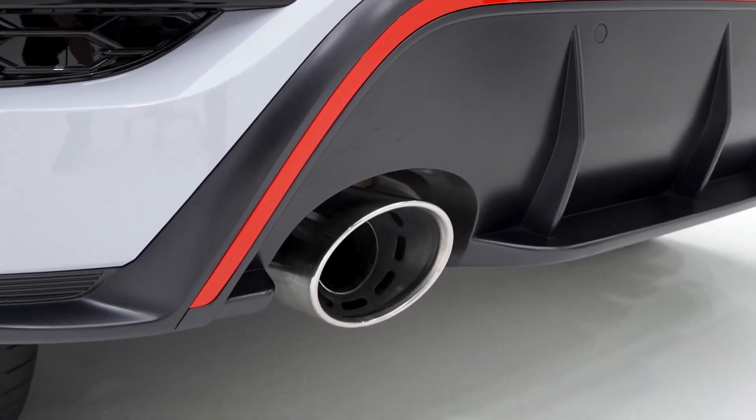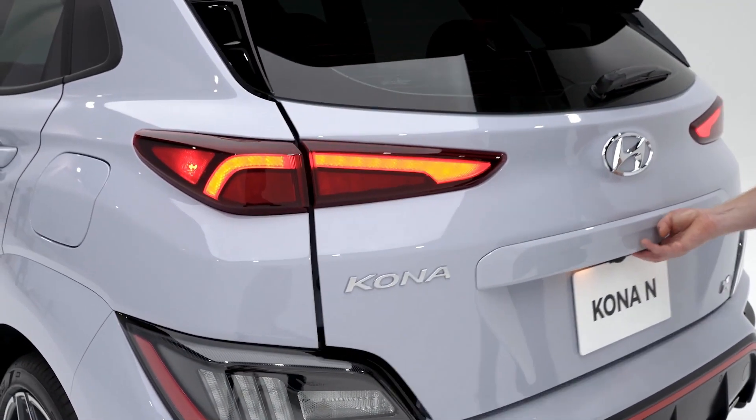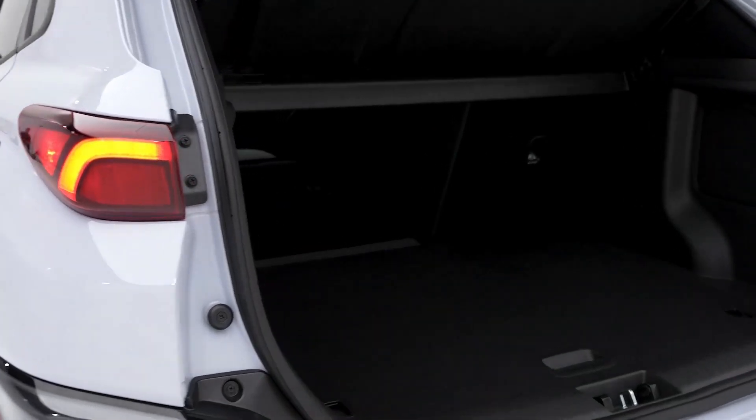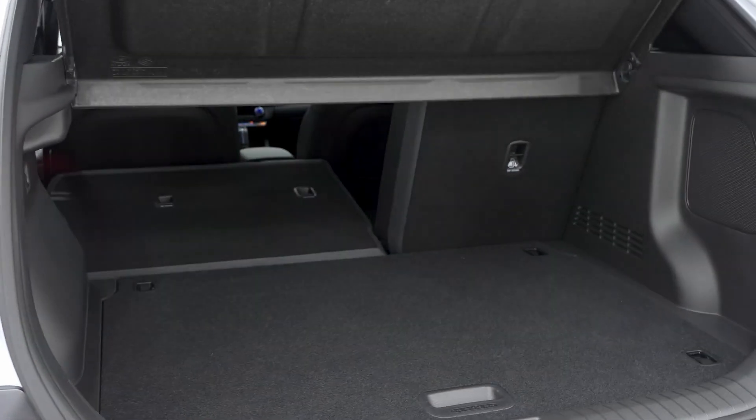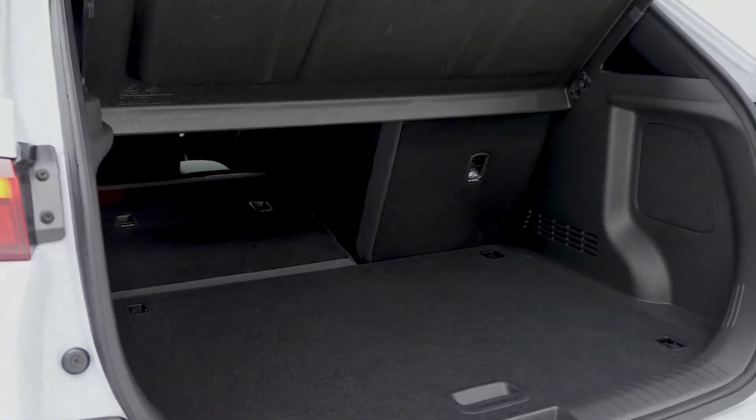And since you're getting an SUV, you also get the utility and versatility that comes with it. This includes 60/40 rear folding seats and up to 45.8 cubic feet of cargo space.